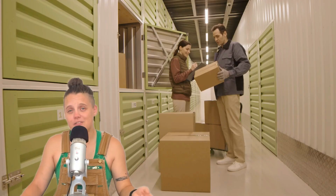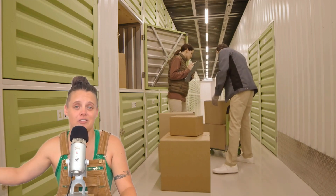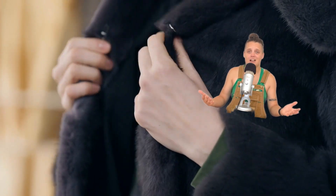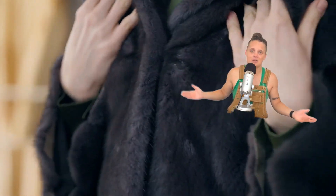Number six: storage fees. The reality of RV life is that it's pretty small. Many full-timers have to get a storage unit to hold things they don't necessarily need all the time on the road, or even just for seasonal items like bulky winter coats that don't need to take up space in the rig in summer. And even if you're not a full-time RVer, you need to figure out where you're going to store the RV when you're not using it — whether you need electrical hookup, indoor storage, or 24/7 security, all of these things increase the price.